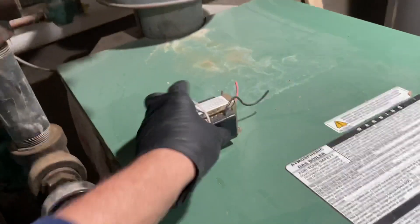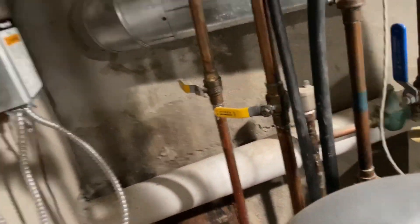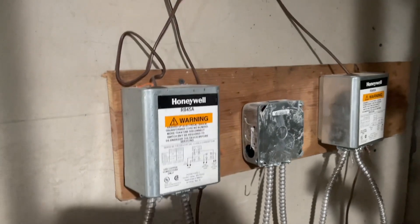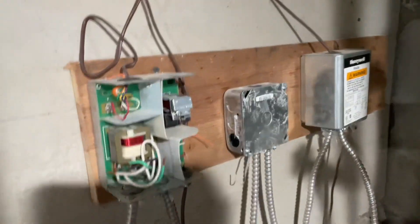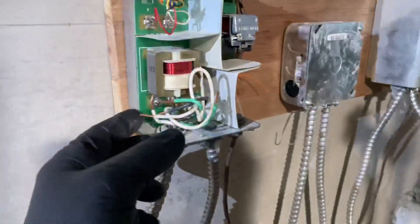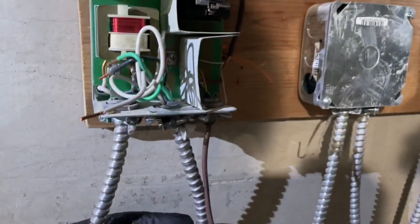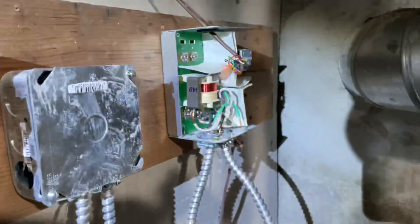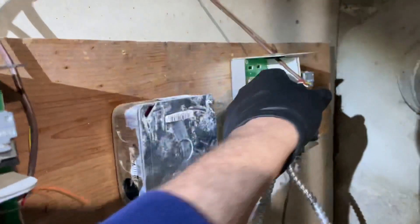I guess they were burning through transformers. The thermostats are not connected on either one of them.